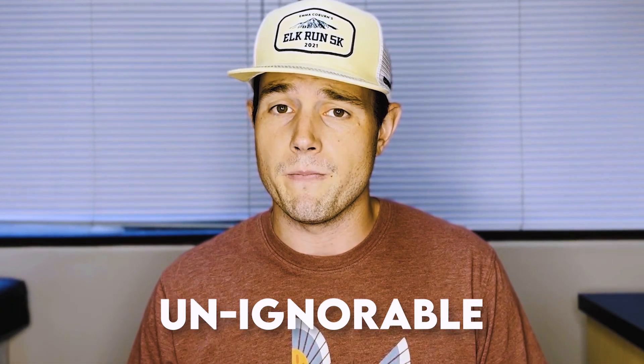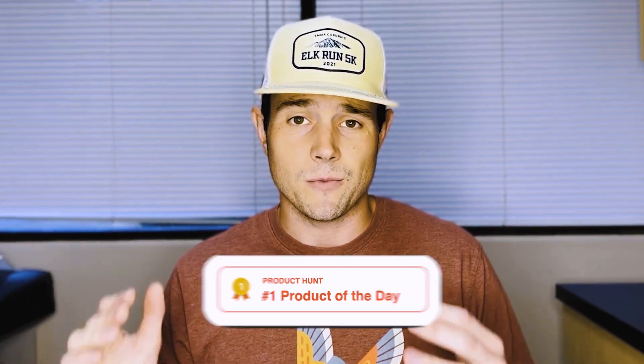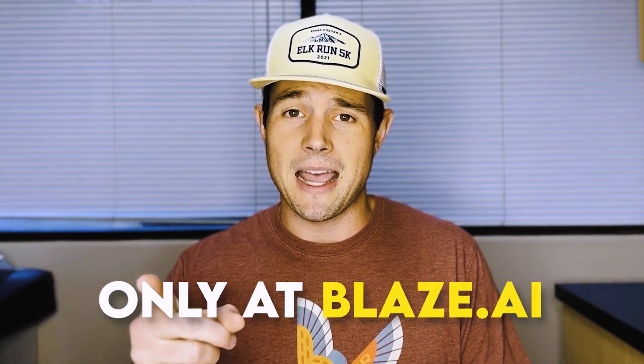So there you have it — four ways to make your email subject lines unignorable. If you need help putting these tips into practice, let Blaze write your emails for you. Its AI engine is tailor-made for writing irresistible subject lines and it was voted the number one AI email writer on Product Hunt. You can get started for free today, only at blaze.ai.